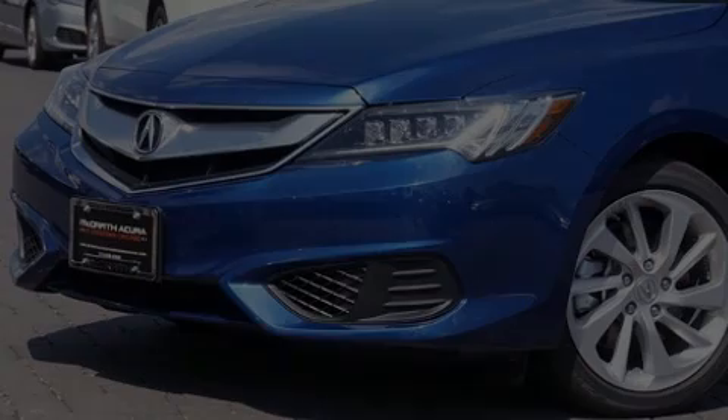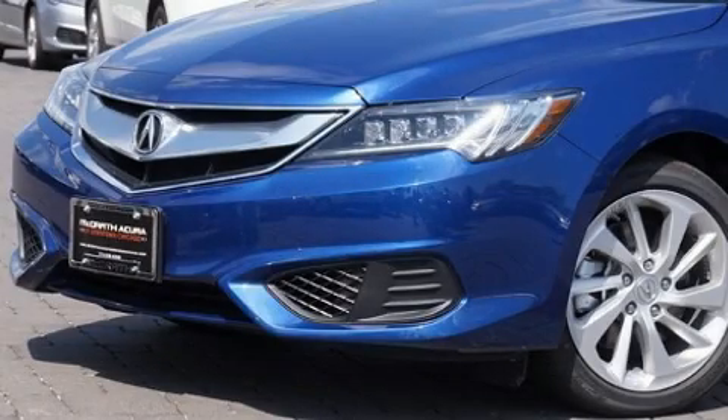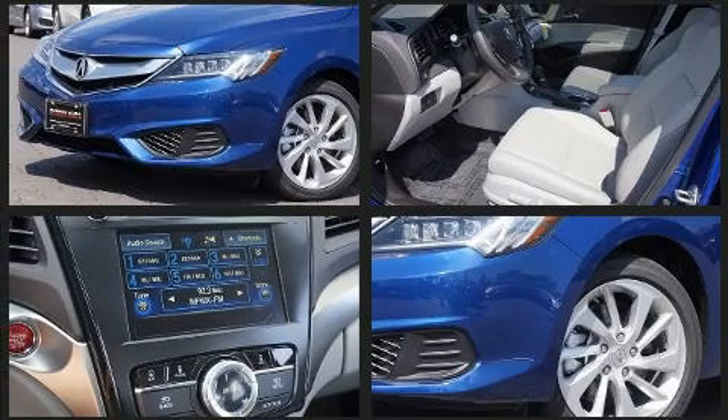Introducing the 2017 Acura ILX. With fewer than a thousand miles on the odometer, this four-door sedan prioritizes comfort, safety, and convenience.